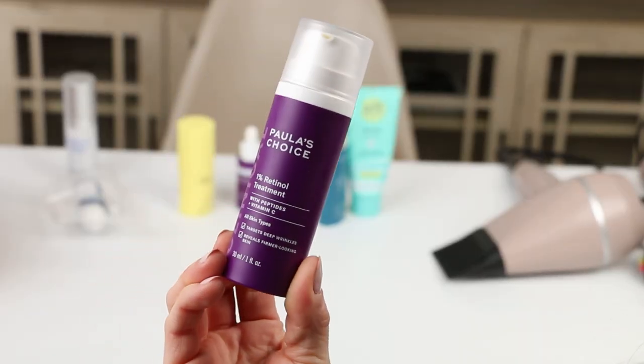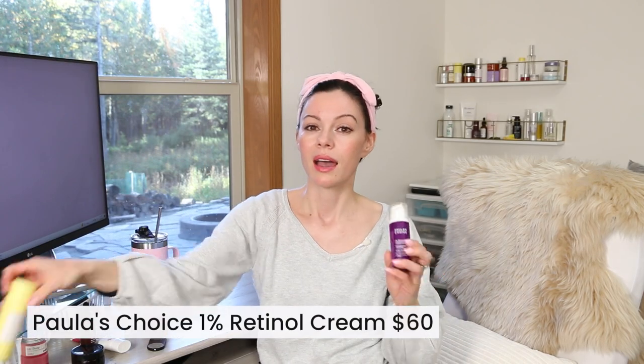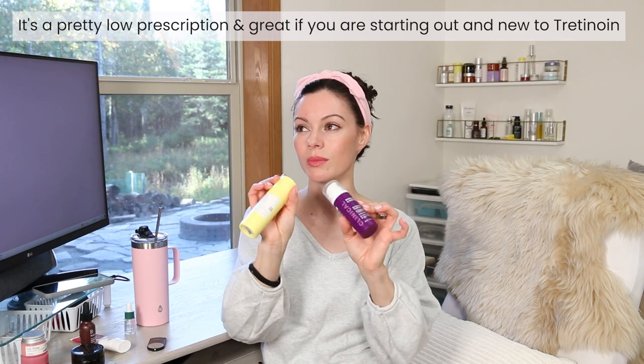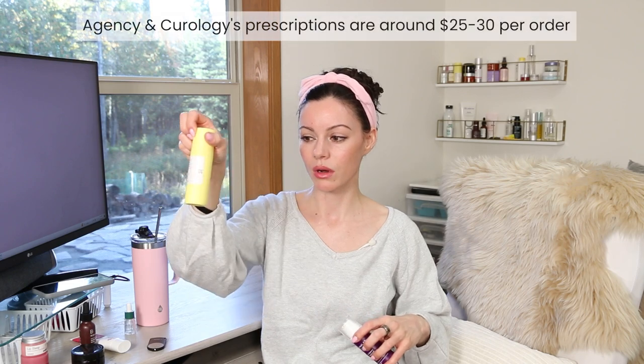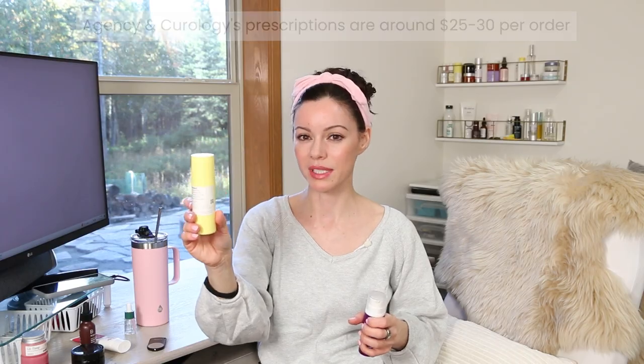This is the Paula's Choice one and I really like this product. It's quite strong for anybody who's curious. I personally find that this one is just as strong as this tretinoin prescription I have from Agency Skincare, and this one is 0.012 percent. So this is just my personal experience. I like this formula better but I think it might be cheaper to go with something like Curology or Agency to get an actual prescription, and if you don't know about this you might want to check out their website.